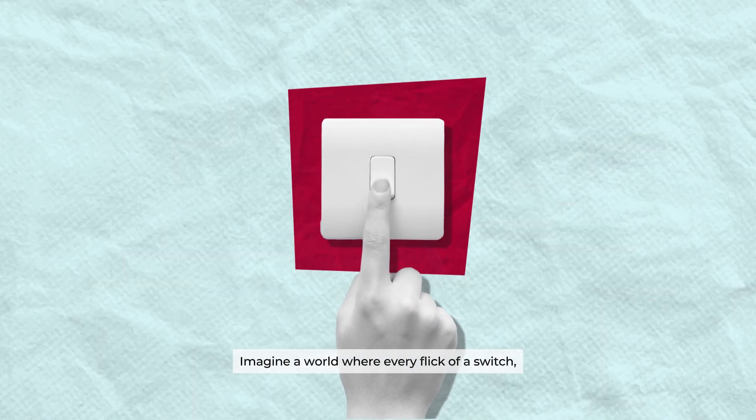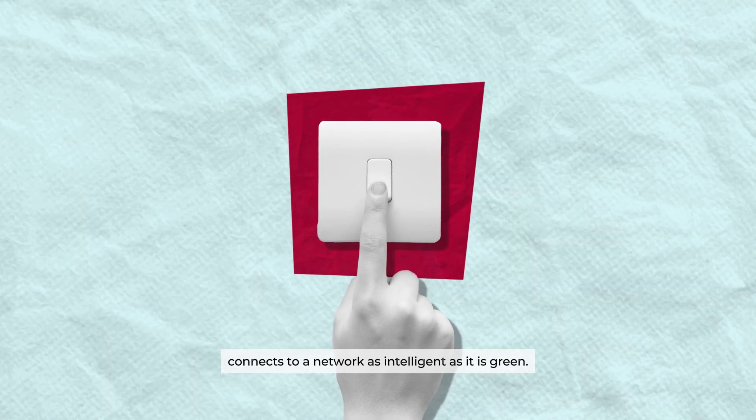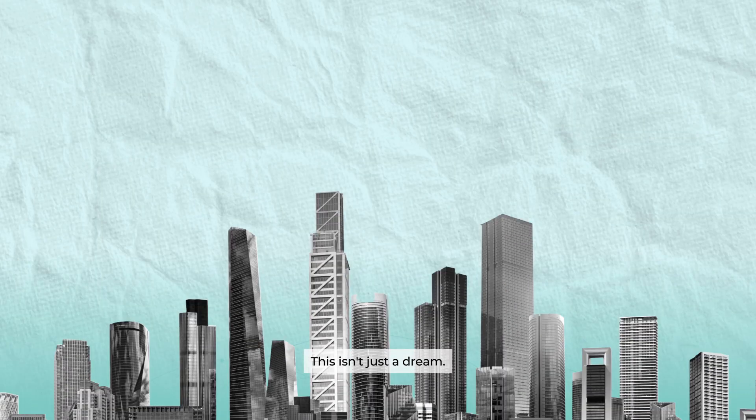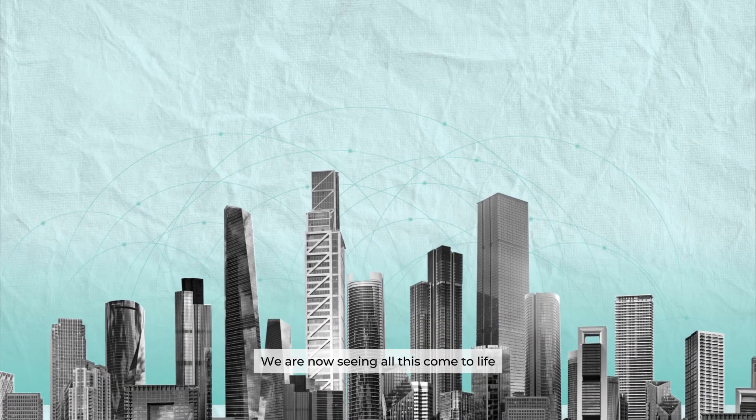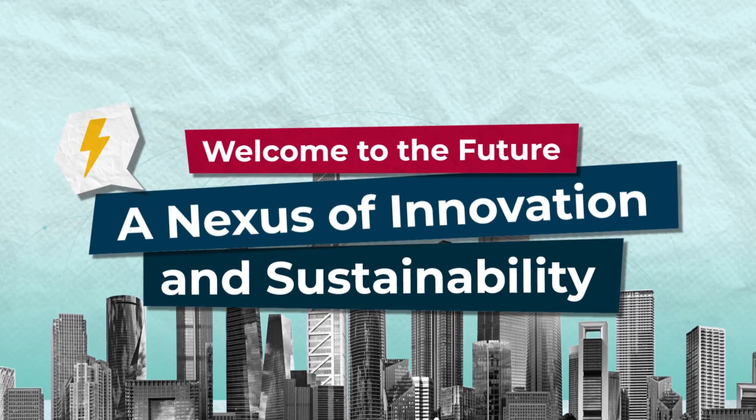Imagine a world where every flick of a switch, every charge of a device, connects to a network as intelligent as it is green. This isn't just a dream. We are now seeing all this come to life with smart grid technology. Welcome to the future, a nexus of innovation and sustainability.